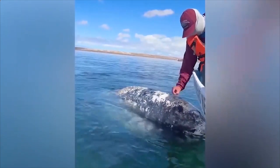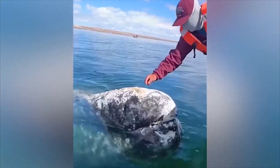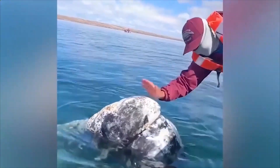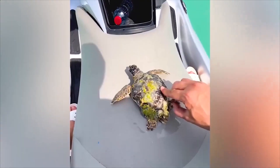Due to parasites, many sea creatures found it more difficult to swim. They must be grateful to the person helping them remove that burden.